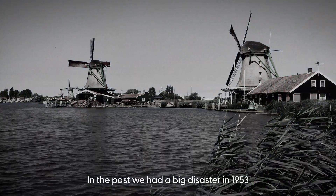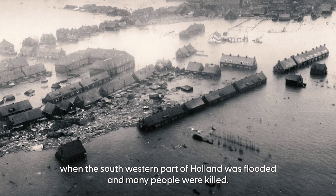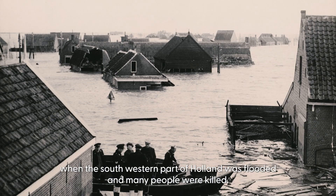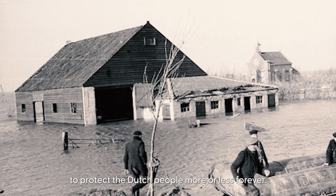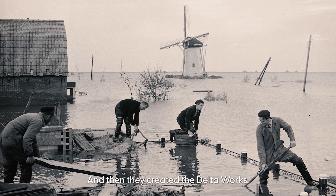It was a disaster in 1953 where the southern, southwestern part of Holland was flooded and many people were killed. Then the government made a promise to protect the Dutch people more or less forever. And then they created the Delta Works.